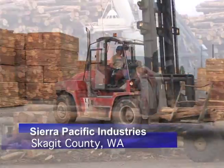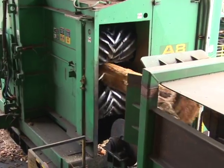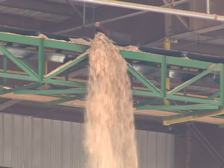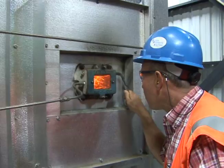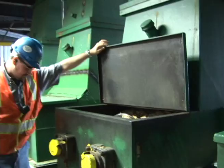Take the Sierra Pacific Lumber Mill in Skagit County. They not only sustainably harvest trees, but use their sawmill waste to power the mill, dry out their lumber, and create excess energy, which they sell back to the power grid. It's called cogeneration.